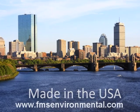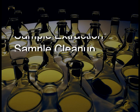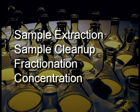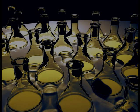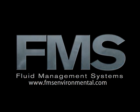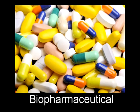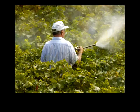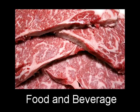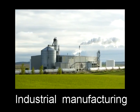FMS is a leading manufacturer of automated sample preparation solutions for sample extraction, cleanup, fractionation, and concentration designed for analytical testing laboratories. The broad range of markets served by FMS includes agricultural, biopharmaceutical, pharmaceutical, environmental monitoring, food and beverage, industrial manufacturing, and petrochemical.